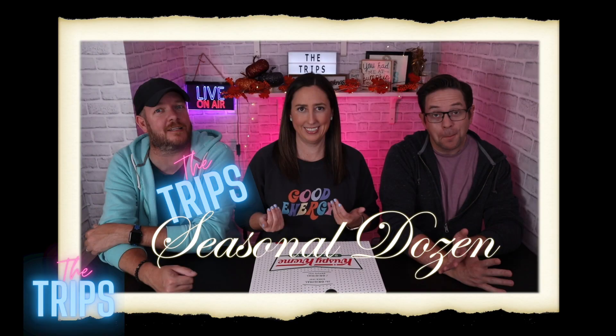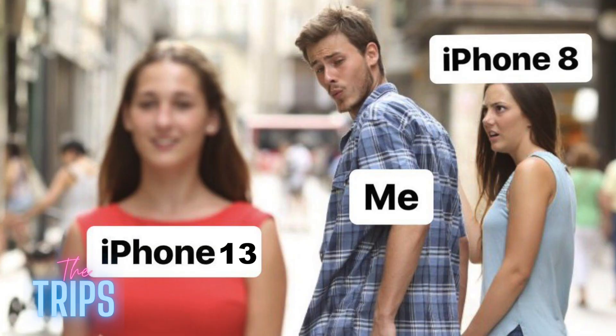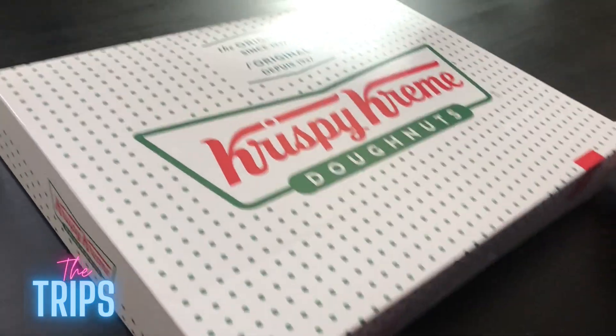Since we were already there and it's a half an hour drive away, we decided to pick a few other doughnuts from the menu that seemed kind of fall-ish and seasonal that we've never tried. So it's the Trips Seasonal Dozen — seasonal dozen made by us. Let's get right into it. Comment below and tell Eric to get a new phone. iPhone or Android, let us know.